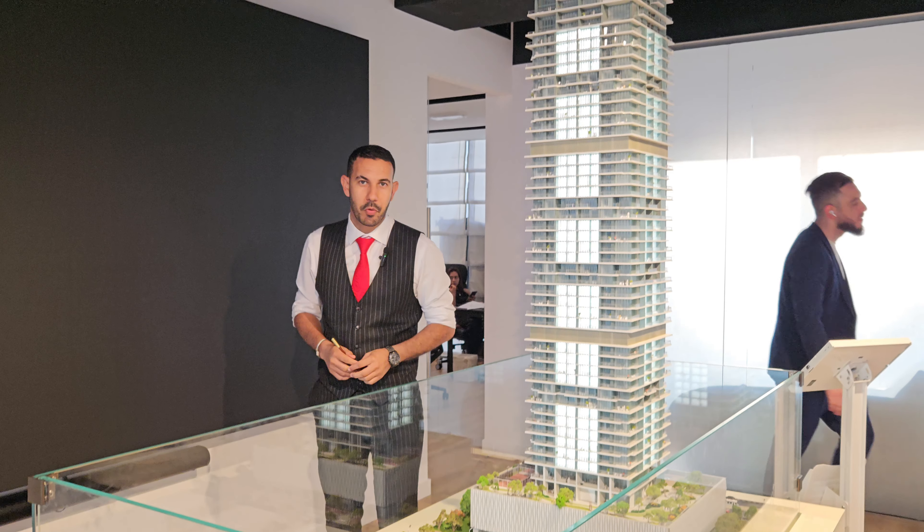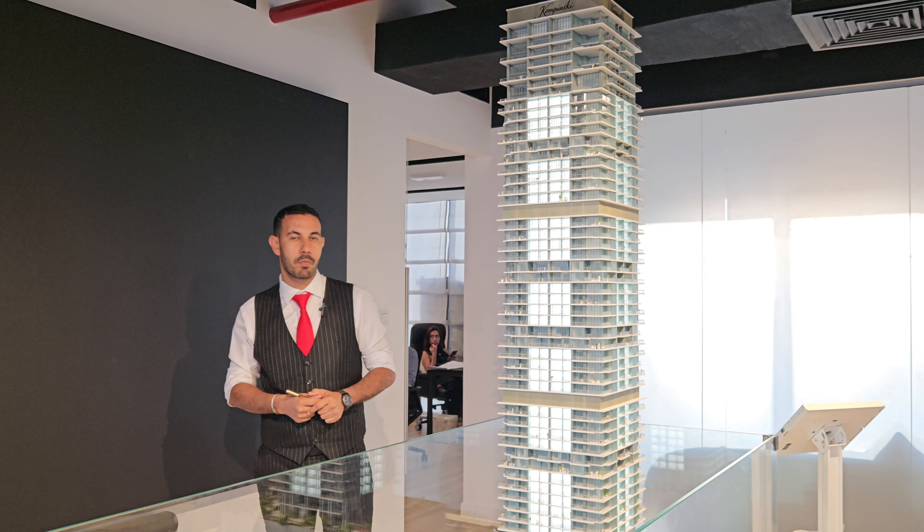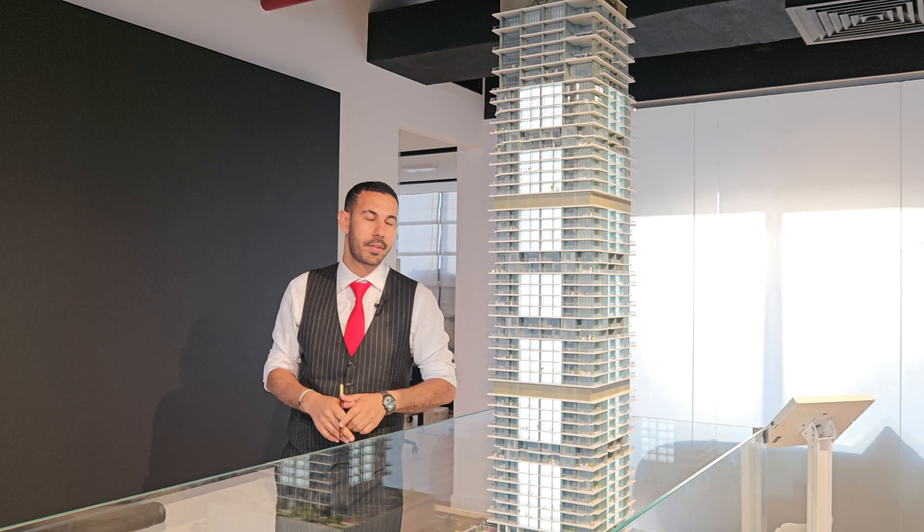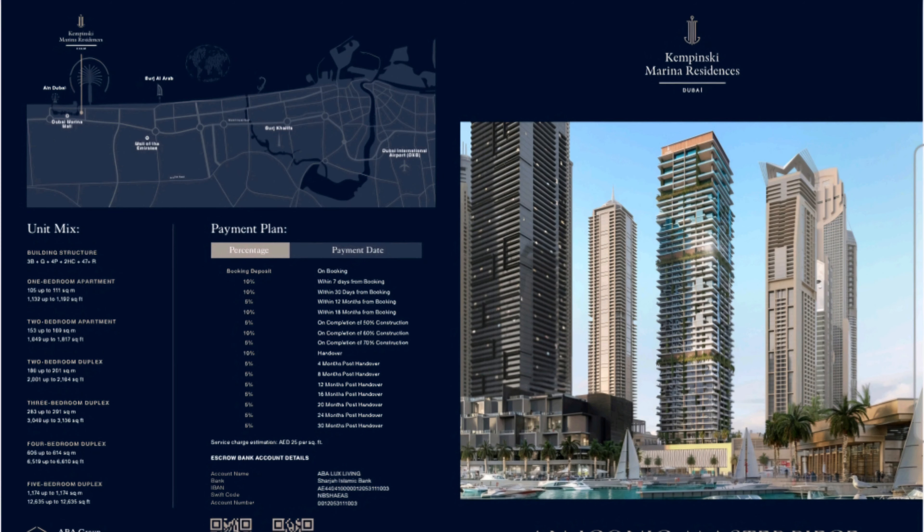Welcome again to a new project. Following previous comments about upcoming new projects, this is the new launch of Kempinski Sky Residences in Dubai Marina.